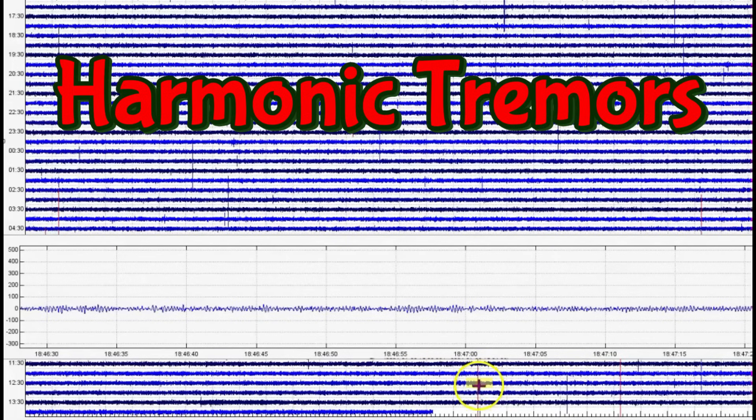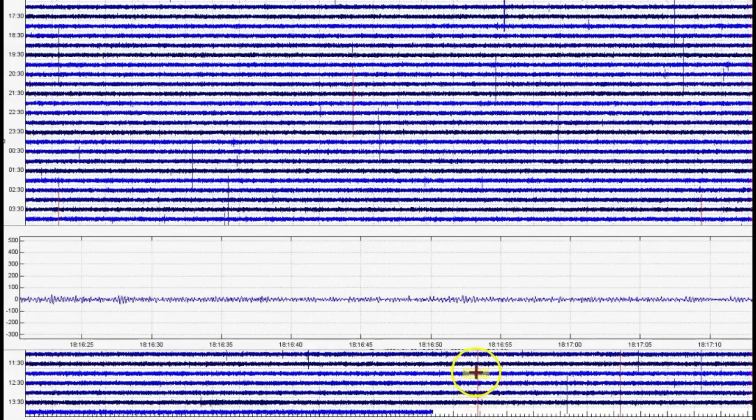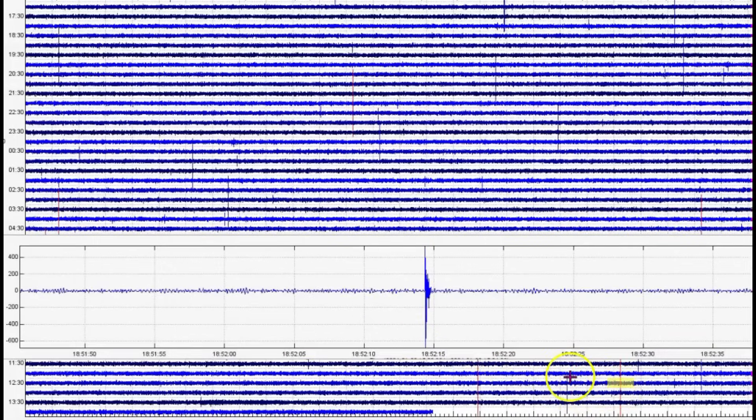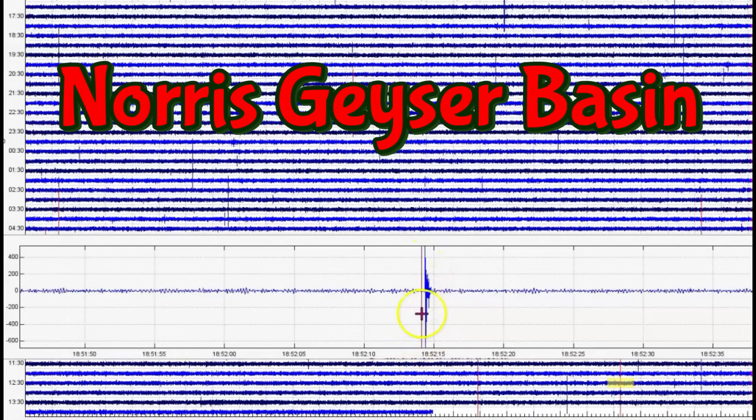Sometimes it's hard to find the right line. And this is the Norris Geyser Basin. This earthquake is probably up in that area. I've talked about how to tell the direction: if the majority of the signature, the first wave, is pointing down, that means it came from the south of the borehole. If it's pointing up, that means it came from the north.